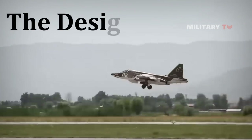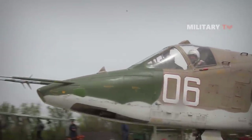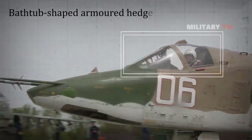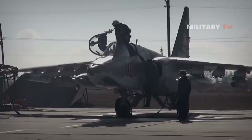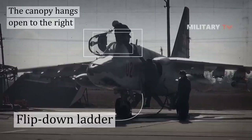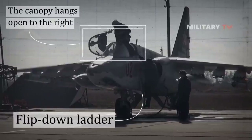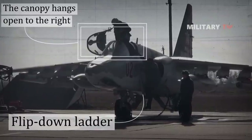The cockpit of the Su-25 has a bathtub-shaped armored hedge of welded titanium sheets, with ports meant for transit. The canopy hangs open to the right and the pilot enters using a flip-down ladder. There is also a folding ladder built into the left fuselage which provides access to the top of the aircraft as well as to the cockpit.